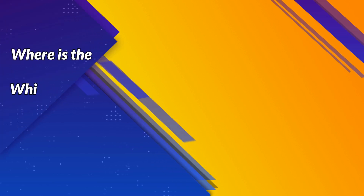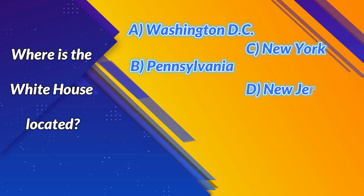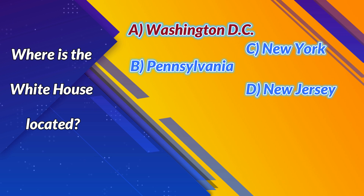Where is the White House located? A. Washington, D.C. B. Pennsylvania. C. New York. D. New Jersey. Correct answer: A. Washington, D.C.